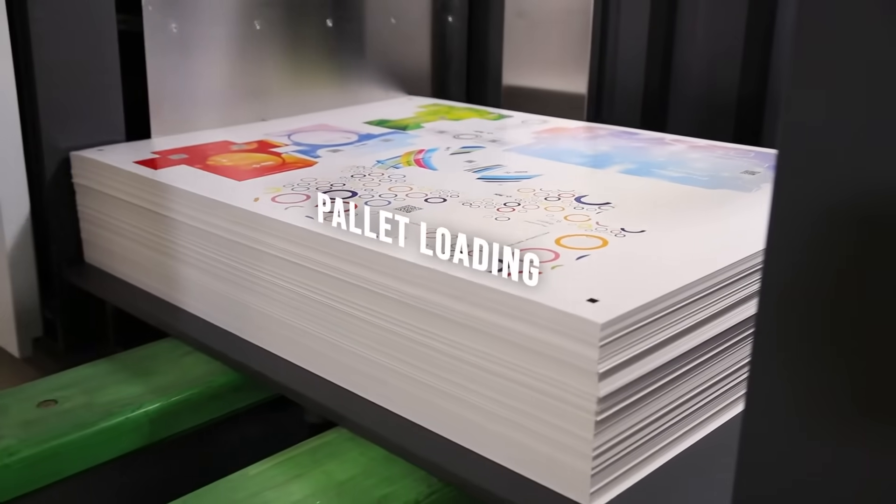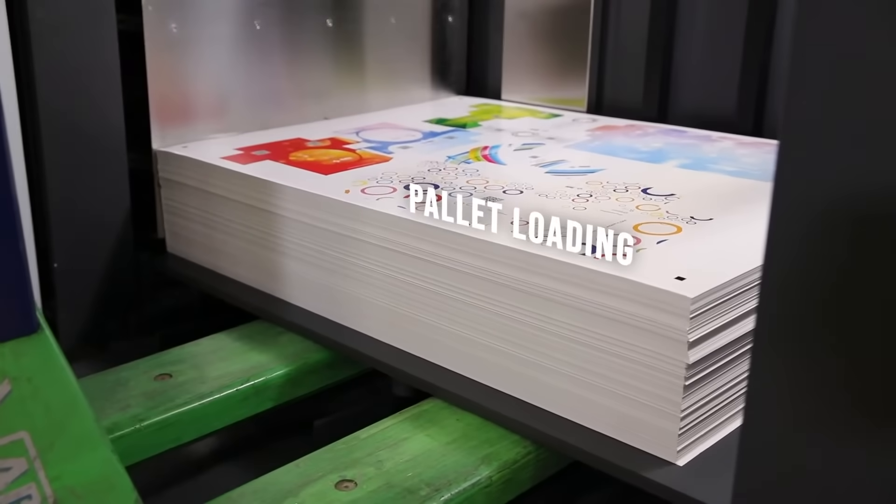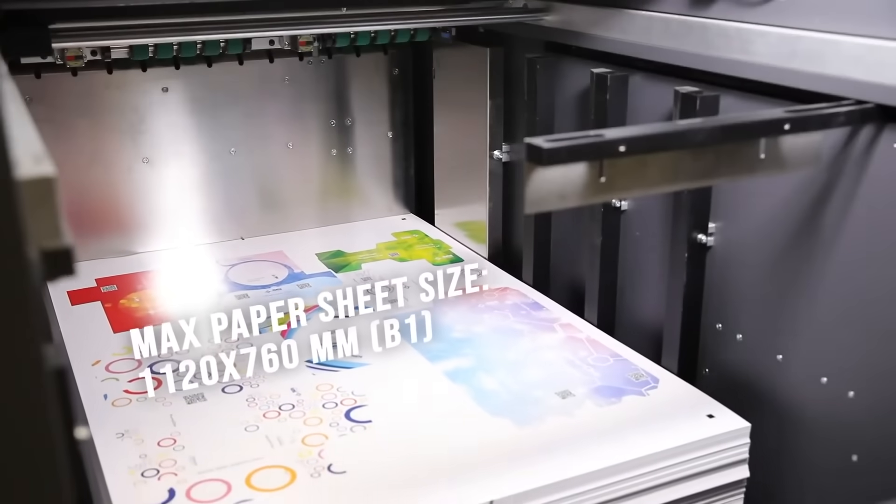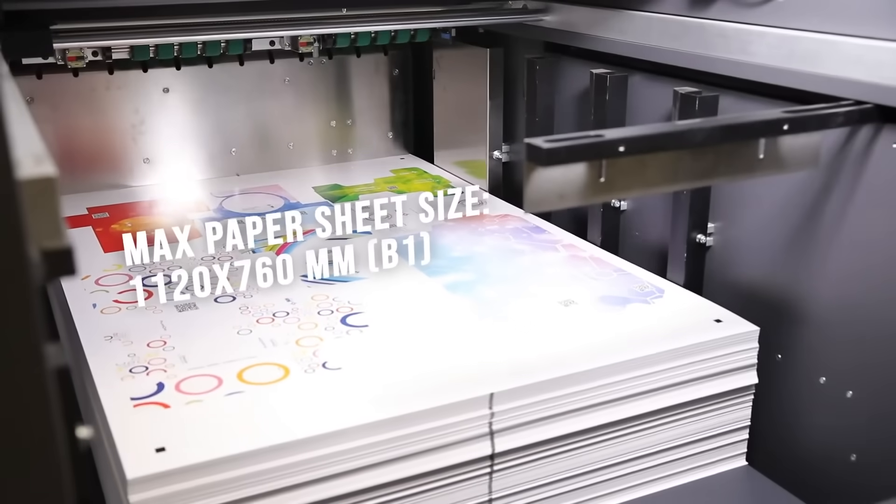The total cost of ownership after five years was a primary concern, and the pricing model that SAY offered was a great fit. That was a big part of our decision. We've been really happy with the support SAY has offered, being the first B1 format SAY cutter in North America. We were impressed with the capabilities and flexibility of the equipment and how it met our goals by freeing up capacity on our conventional assets.